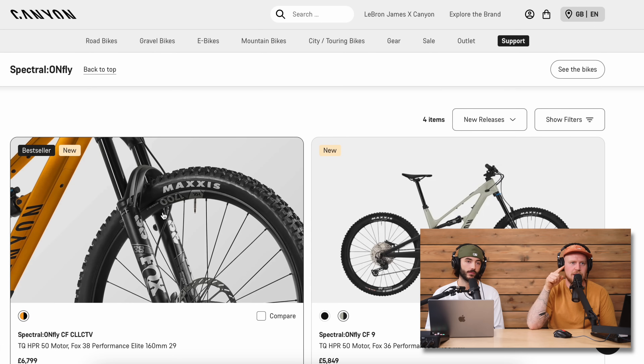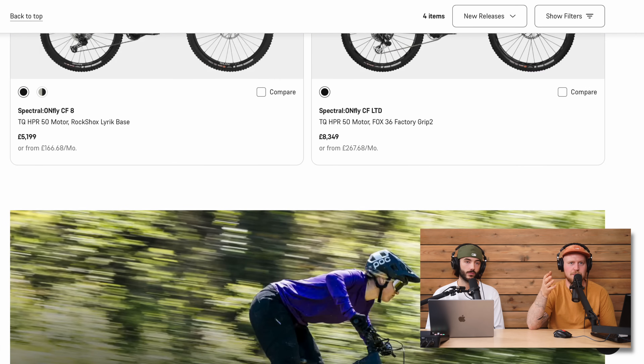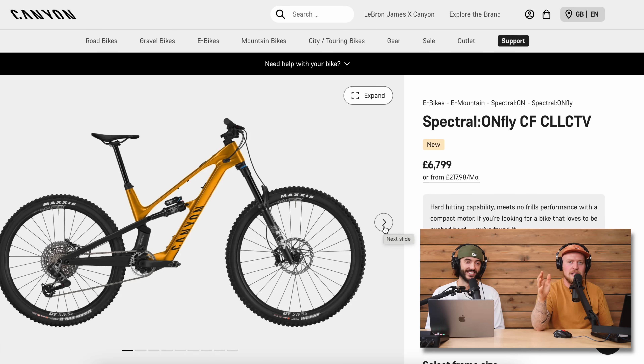The Spectral ON Fly CF Collective Edition is 19.5 kilos and the lower spec is 18.9 kilos. Using the Amflow DJI as a reference point — what's really different between the spec on this and that DJI bike? This comes with a TQ motor and a 360 watt-hour battery on most models, while the Amflow has more than double the battery capacity and a more powerful motor, for arguably less than a kilo's extra weight.